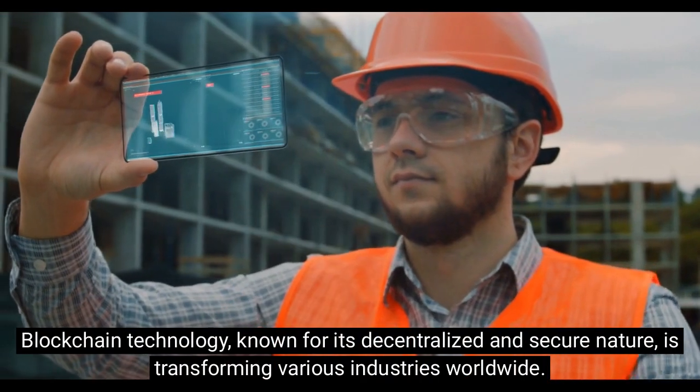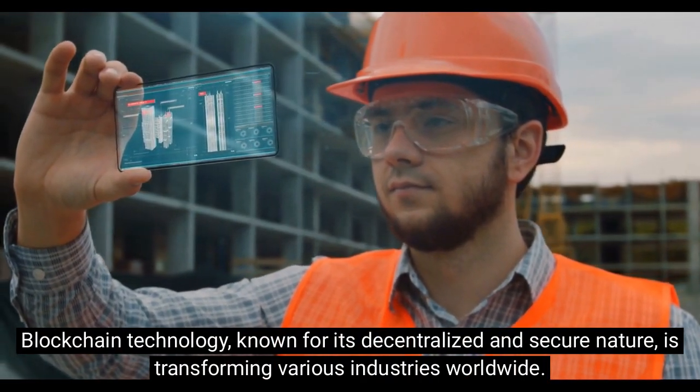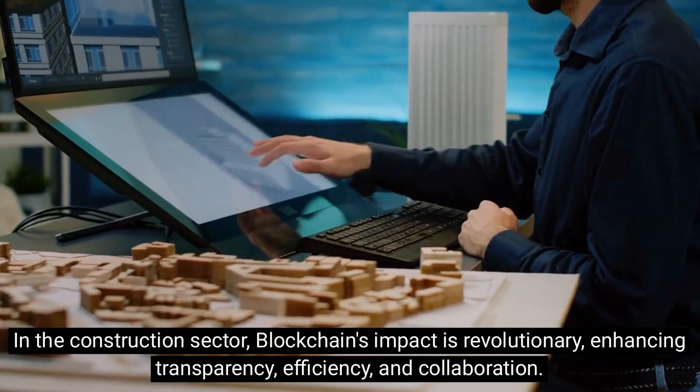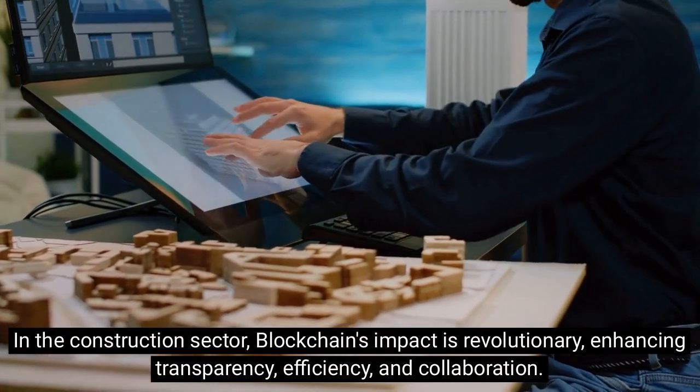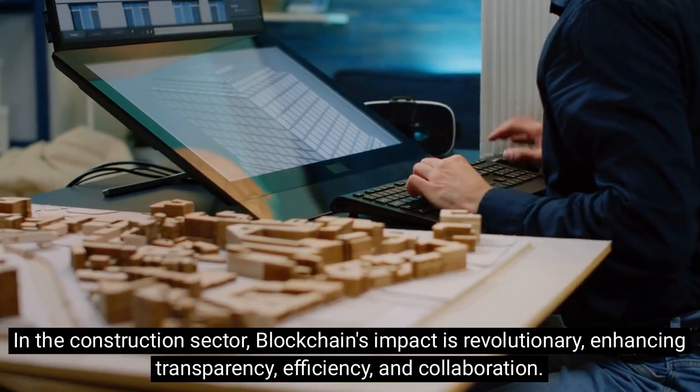Blockchain technology, known for its decentralized and secure nature, is transforming various industries worldwide. In the construction sector, blockchain's impact is revolutionary, enhancing transparency, efficiency, and collaboration.